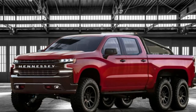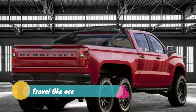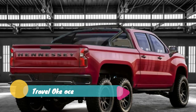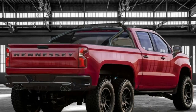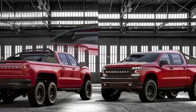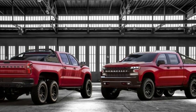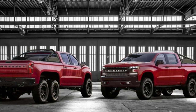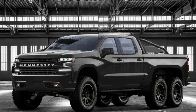We didn't know before this morning that Hennessy would follow up its Ford Raptor-based Velociraptor 6x6 pickup truck with a matching model built atop the underpinnings of the redesigned 2019 Chevrolet Silverado, but we're certainly not surprised. Fittingly called the Goliath, this six-wheel drive beast is based on Chevy's new off-road-biased 2019 Trail Boss trim.